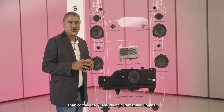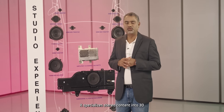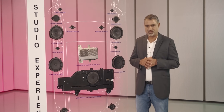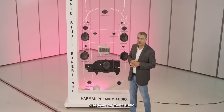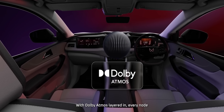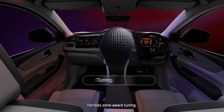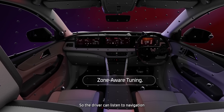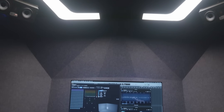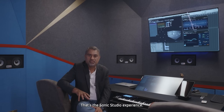Then comes the Quantum Logic Immersion Engine — it spatializes stereo content into 3D surround using real-time algorithms to isolate voices and project directional cues, even for mono audio. With Dolby Atmos layered in, every note gets height, width, and emotion. The system also handles zone-aware tuning — so the driver can listen to navigation while the rear seat watches a movie without overlap. Hardware meets software, audio meets intelligence: that's the Sonic Studio experience.